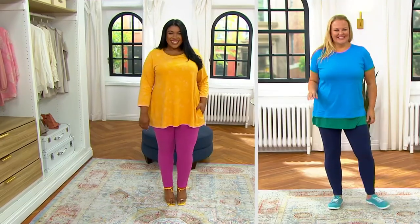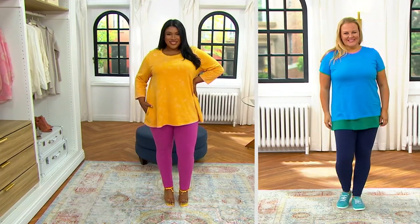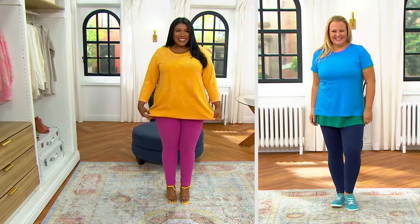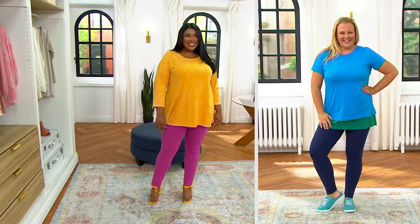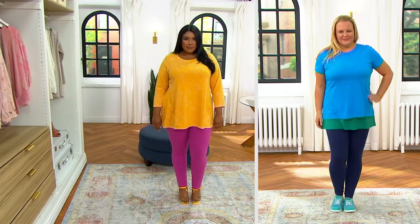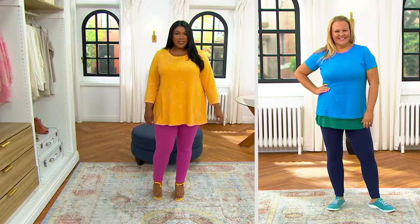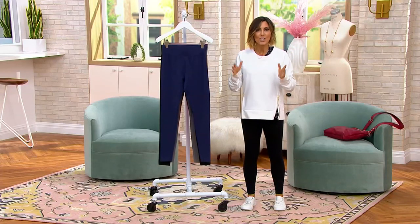This happens to be the first ever Lori Goldstein logo leggings as today's special value from her legging department. 220,000 orders have been placed in this legging since Lori brought it to us 13 years ago. She figured out how to make the best fashion legging — she's a major name in the world of fashion and she knows how to deliver.